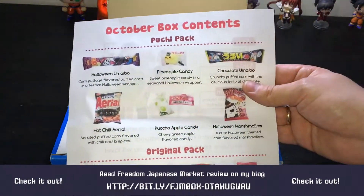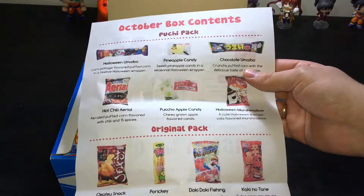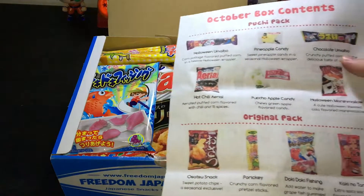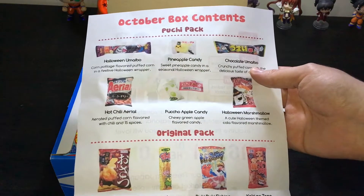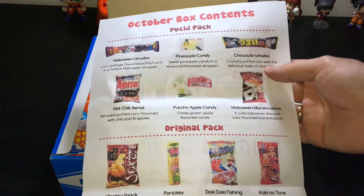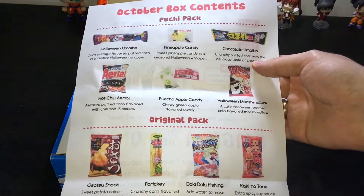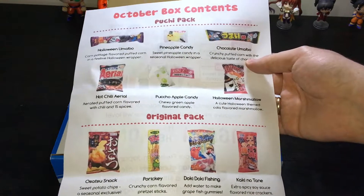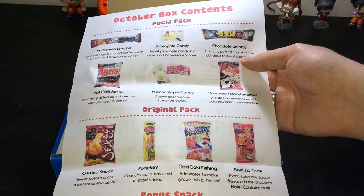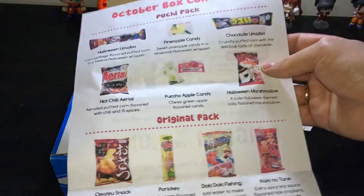So we have the October box. Buggy pack, original pack, bonus snack. Oh, so we've got here a lot of snacks! Halloween neighbor, pineapple candy, chocolate, hot chili aerial, puyo puyo apple candy, Halloween marshmallow, Doki Doki Doki Fishing, Kakinotana, Puji Puji Paranai chocolate. Okay, let's find out what we've got here.